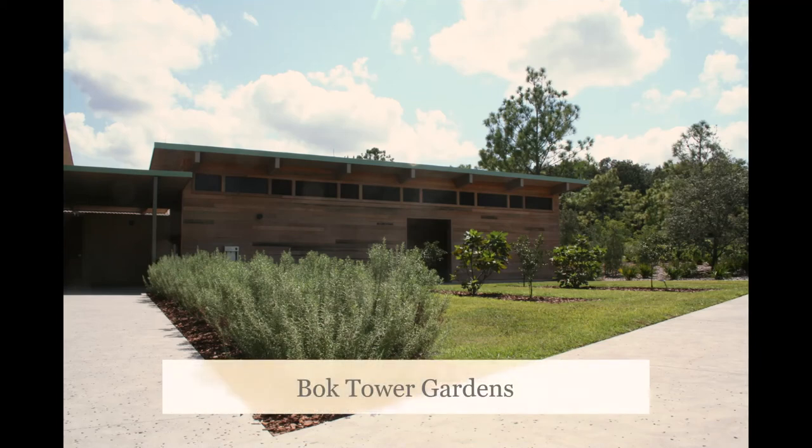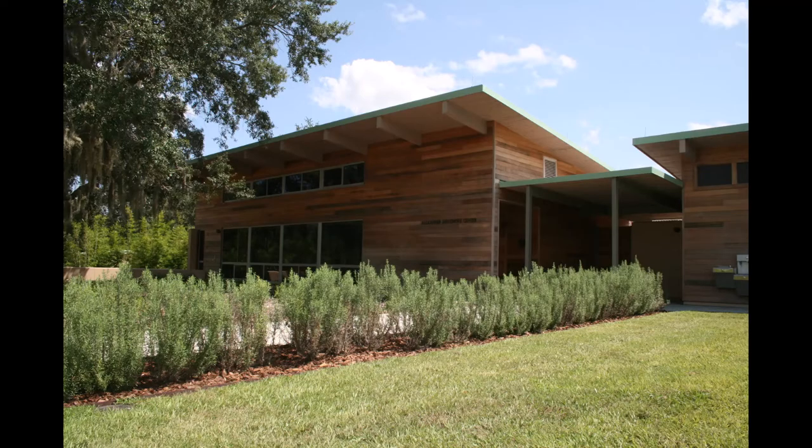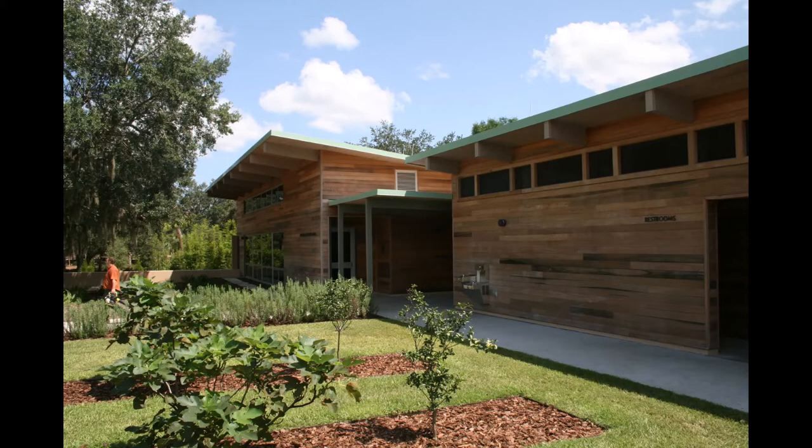River Recovered Heart Cypress is the focal point of Bok Tower Garden's Alexander Discover Classroom, outdoor kitchen, and edible garden, all of which encompass the landmark's largest expansion in 87 years. Goodwin's antique wood adorns the siding, base, and trim of the structures.